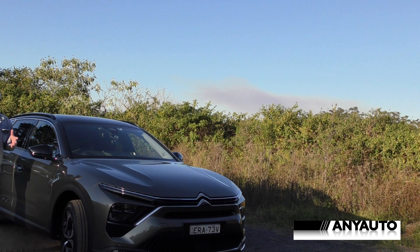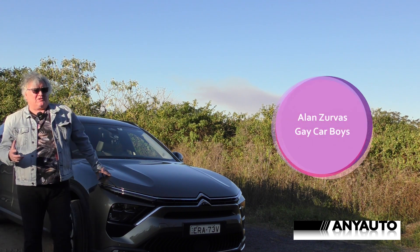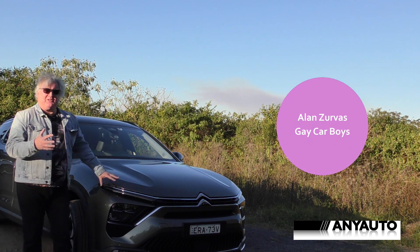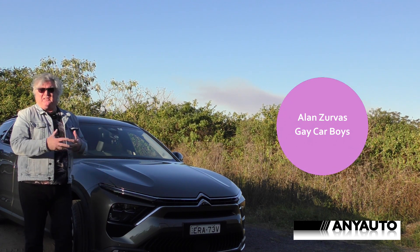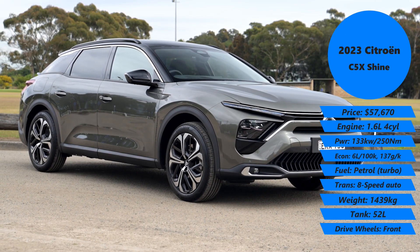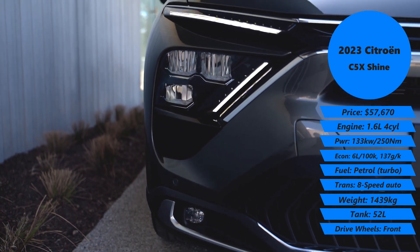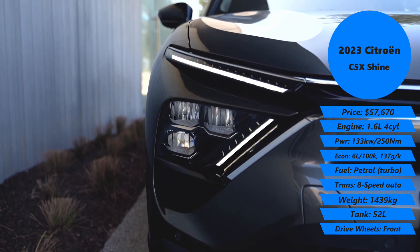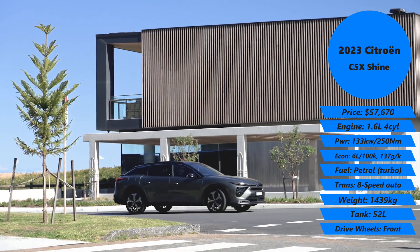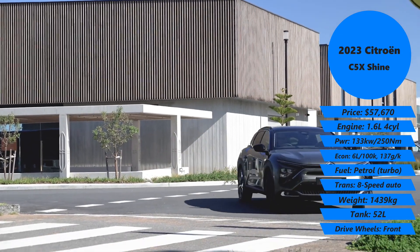This is just a sexier car all round than that C5 Aircross we did a few weeks ago. It's beautiful. They haven't got that weird twin LED arrangement at the top like the Aircross does — this is just simplified and beautiful. The triple headlights are down below, and they work really well at night. The auto function is just spectacular, but I just like the shape of this. I think they've really got it right.